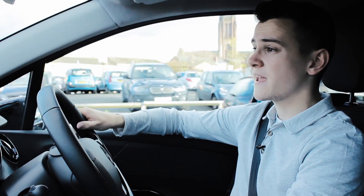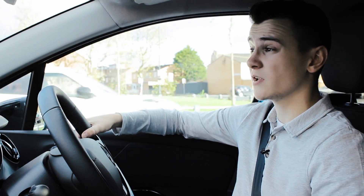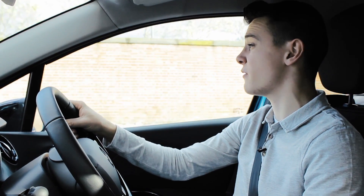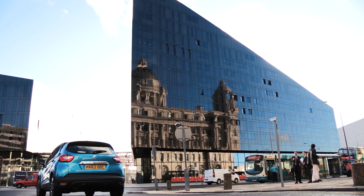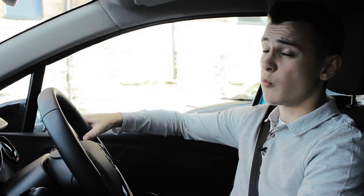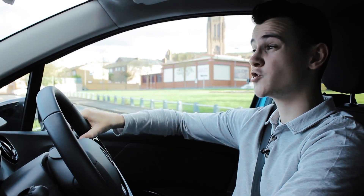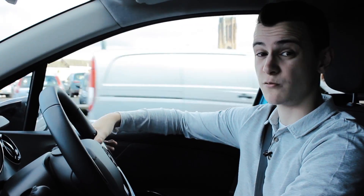We are driving Renault's very capable 89bhp, 0.9-litre three-cylinder petrol, which for such a small engine is actually pretty decent when it comes to power, taking 13 seconds to reach 62mph. Fuel economy for this engine is fair, returning around 50mpg, but the 1.5-litre diesel is what you want if low running cost is your prerogative, returning 70mpg and emitting just 95g per kilometre of CO2.